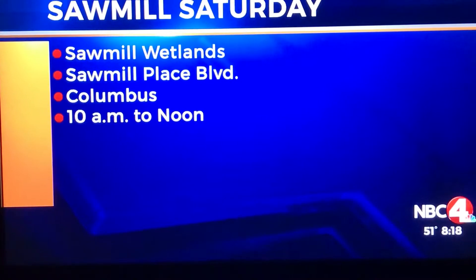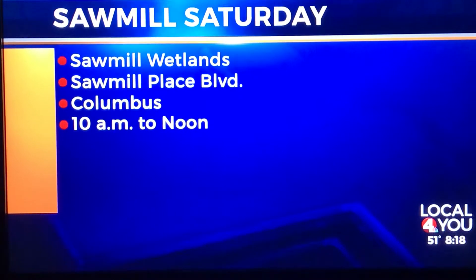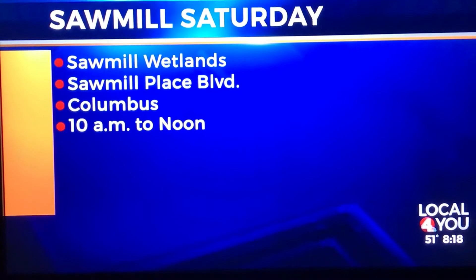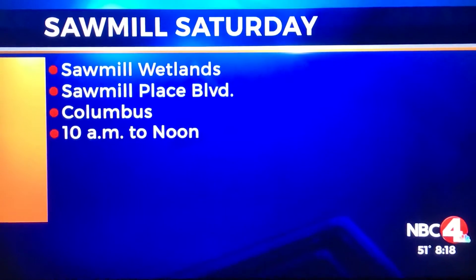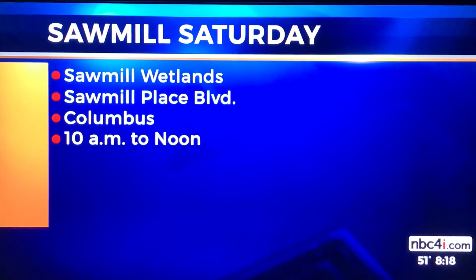It sounds like so much fun. Remember, Sawmill Wetlands, 10 a.m. until noon today, and every first Saturday. Every first Saturday — so it makes it easier, kind of like an annual event. We'll do our best to remind you when it's coming up. Thank you so much for coming in.